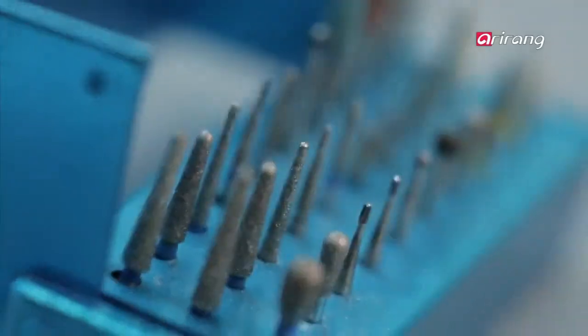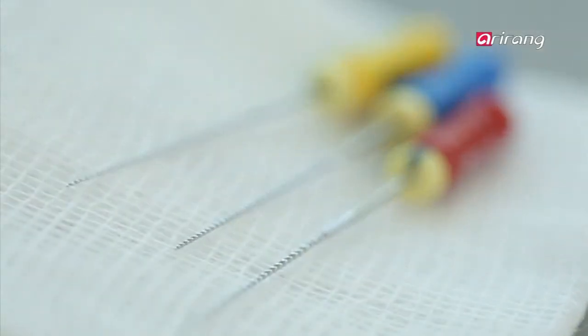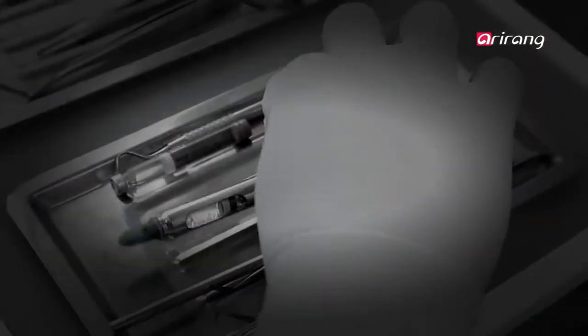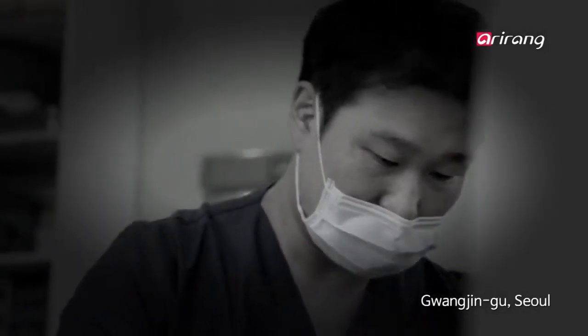The sounds of buzzing and that sterilized smell — add to that a long and sharp needle. It all adds to that sense of fear while at the dentist. Healthcare professional Woo Hyun Kim owns a dental clinic in Seoul's Gwangjingu and had always felt the pain of his patients who were afraid of visiting him because of their uneasiness of needles.